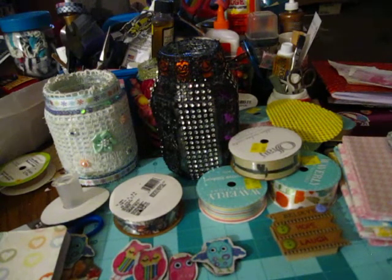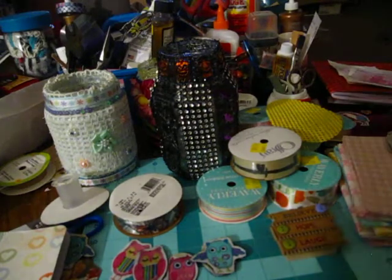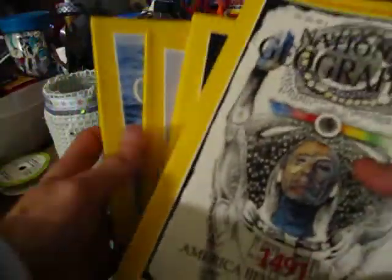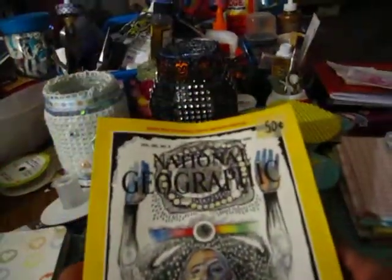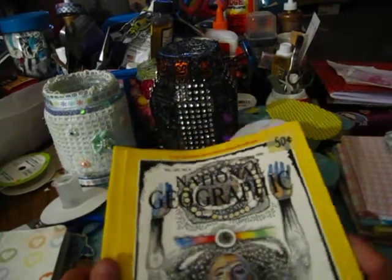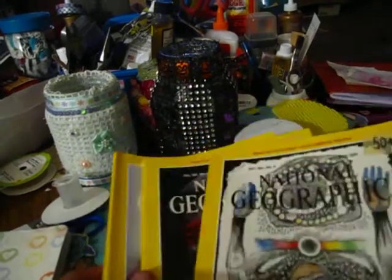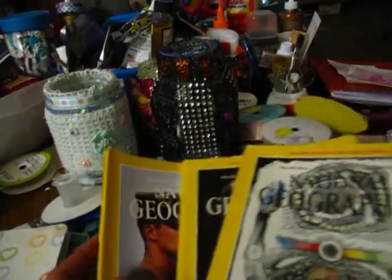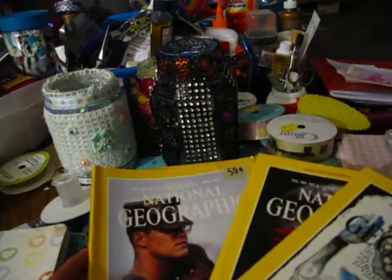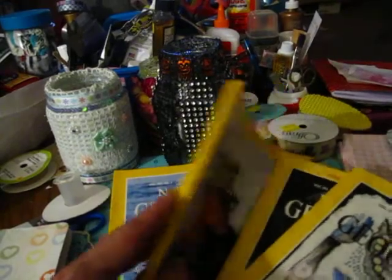At the yard sale where I got the polyfill, they had a bunch of these in like a free box — National Geographic magazines. These are from 1991 and 1993. I got October 1991, March 1993, April 1993, and May 1993. I grabbed them — I thought these would be great.